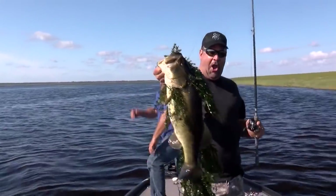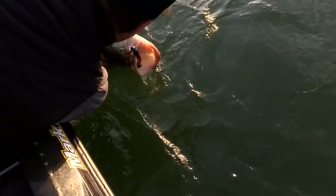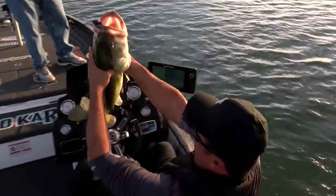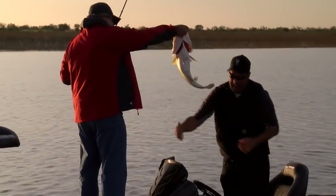Yes sir, I'm gonna bear hug this. Look at that bass — are you kidding me? Okay, this is no joke. I had a guy that I used to fish tournaments with back when I was like 12 or 13.